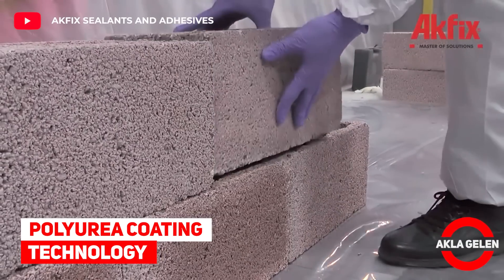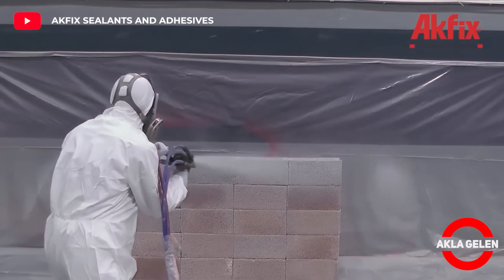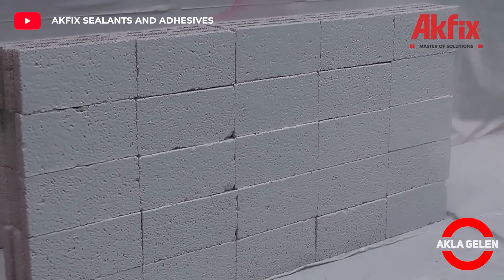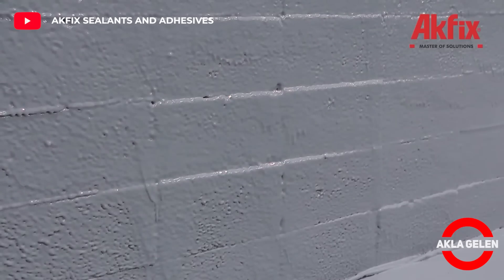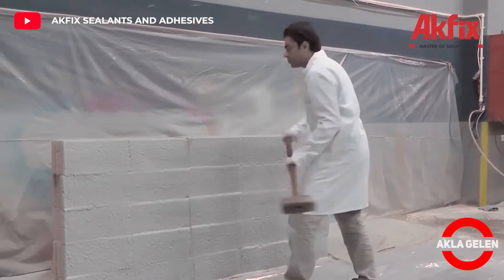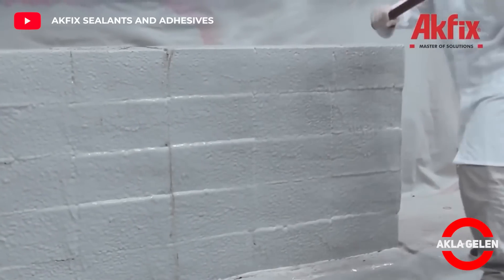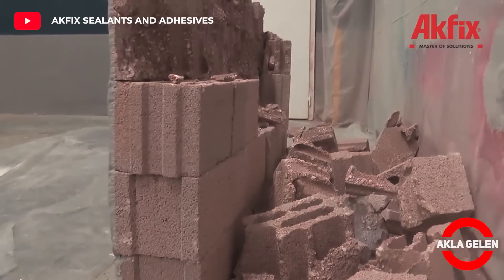Polyurea Coating Technology. This material, which can harden very quickly, is an aromatic, flexible, two-component, 100% pure polyurea coating system. The system is designed as a waterproofing and floor-protective coating for concrete, metal, wood, ceramic, geotextile, and PU foam substrates.